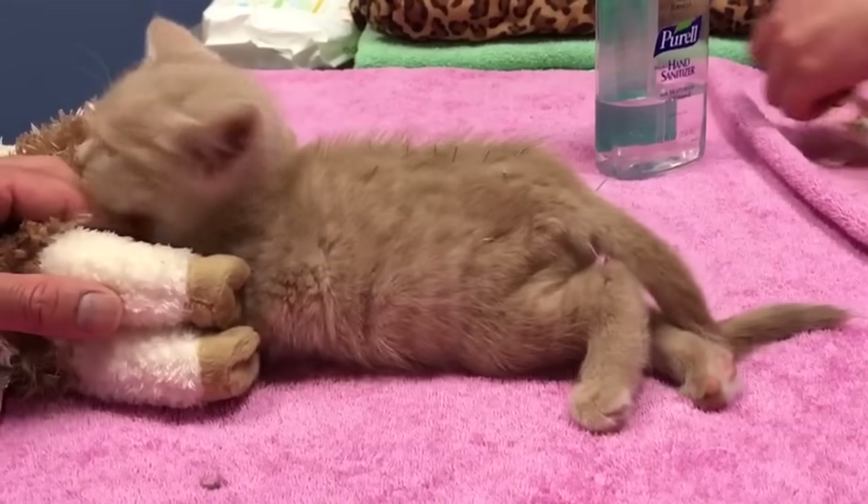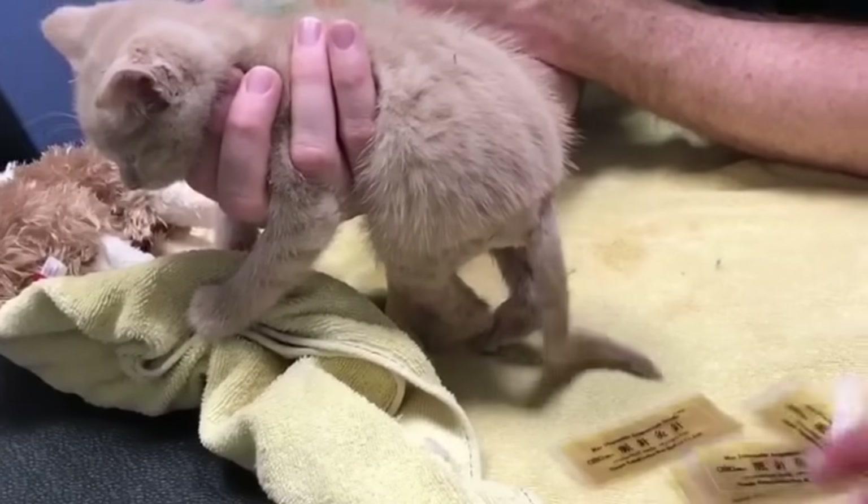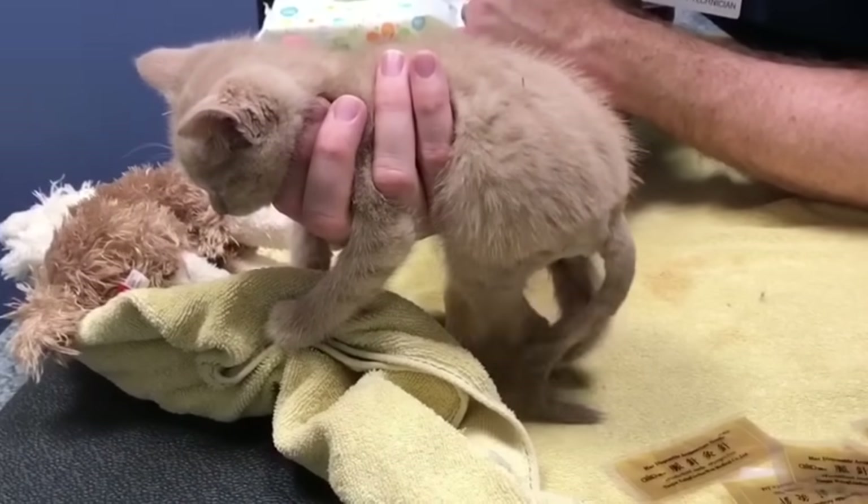So after every acupuncture appointment, we saw so many improvements in her ability to support herself. It was really exciting to see her getting better and better. Oh my god, her tail! This is incredible — this is an extremely good response right away. You're such a wimp. I love her.